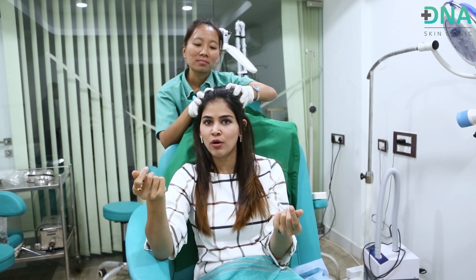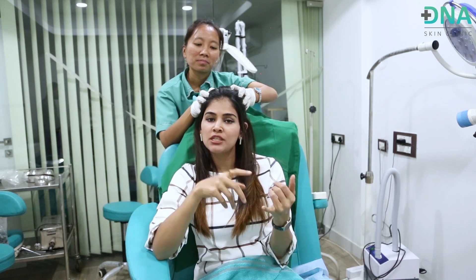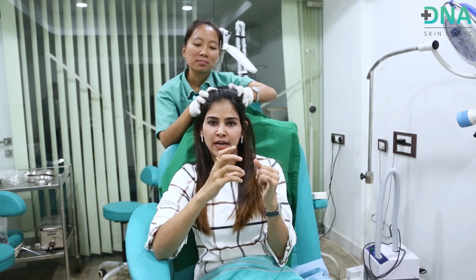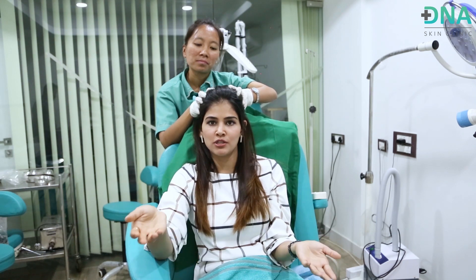Post-care is pretty much the same for both PRP and growth factor concentrate. You can resume your normal social or work life immediately after the procedure — we call this a 'lunch break procedure.' You can take a head shower after a couple of hours, and you can even work out immediately after this procedure.